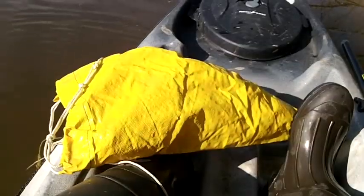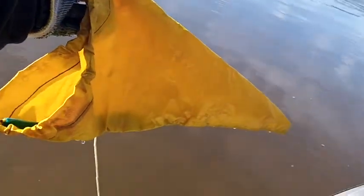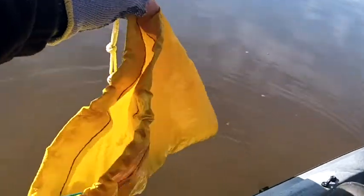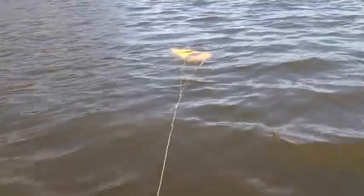I thought I'd show you my drift sock. I made this a couple years ago — I really haven't shown it in any of the videos. It's just a piece of old curtain from a chicken house that I've kind of sewn together with some nylon cord. I'm gonna toss it out behind me on this windy day and it should slow my drift down considerably.